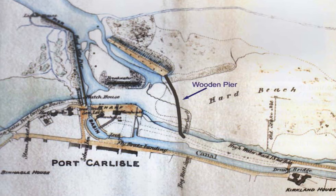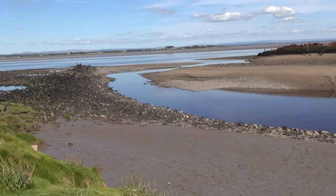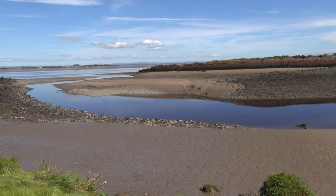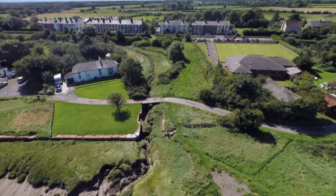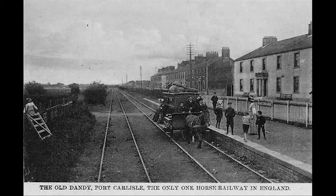This early map of the 1800s shows the layout of the port and locks from the sea to the canal. The remains of the old pier are still visible today, as are the old dock walls. After the closure of the canal in 1853 the railway followed the same path to Port Carlisle, and remains of that era are still visible.